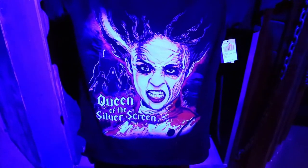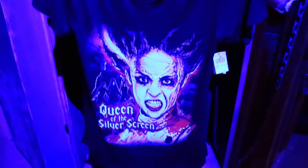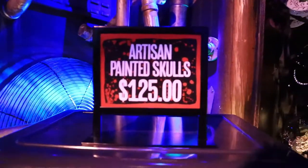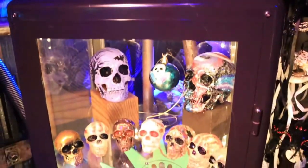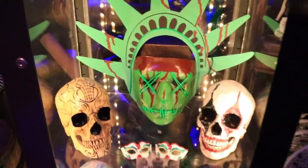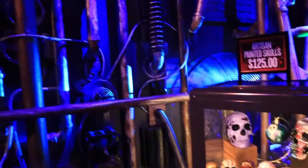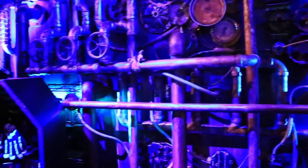This one is the Queen of the Silver Screen — not terrible, it does look better in person than it did online, but the design is a little too large for me. Over here we have some artisan painted skulls for $125 — what a steal, they look really cool, especially this one right here — the Liberty Tower. That's your Purge, and then this wall right next to it is so cool themed — look at all those gauges and pipes.